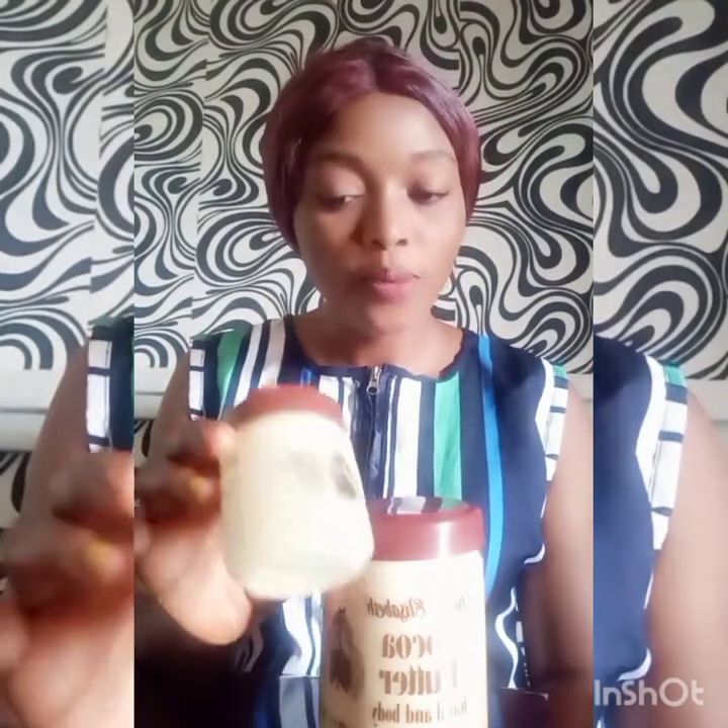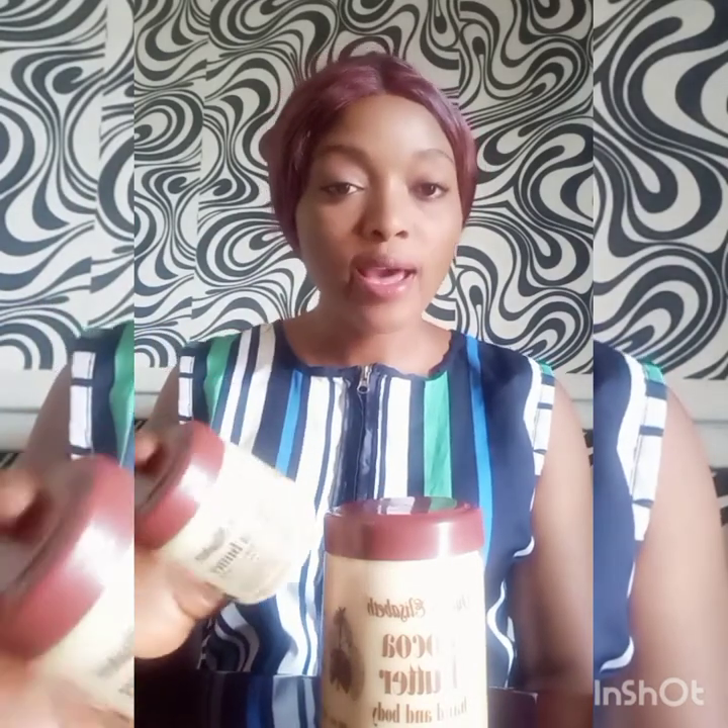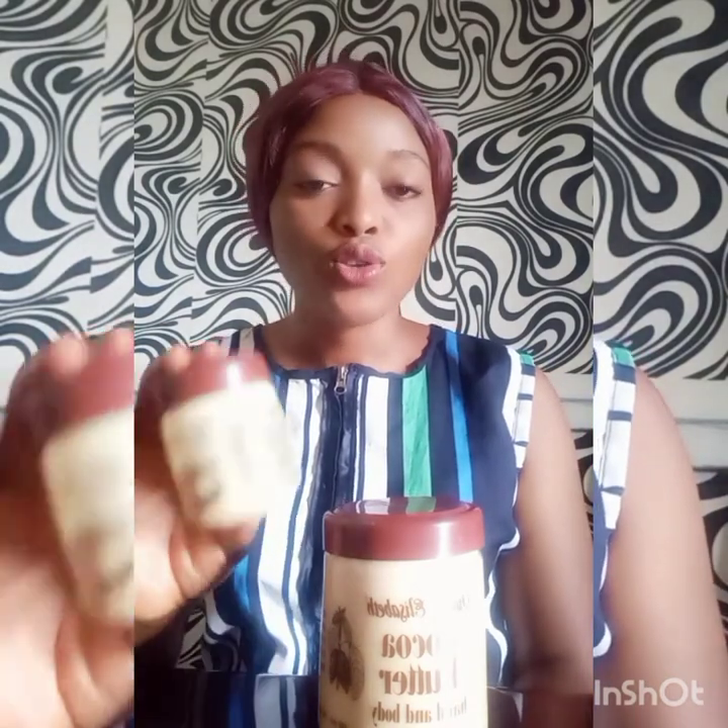I started using this butter when I gave birth last year. I wanted to firm up my skin before I started using any lightening products. At that time I was making my own DIY body butter, but it was darkening me, so I decided to try other body butters on the market. I got my hands on this one and it did a marvelous job on my skin.